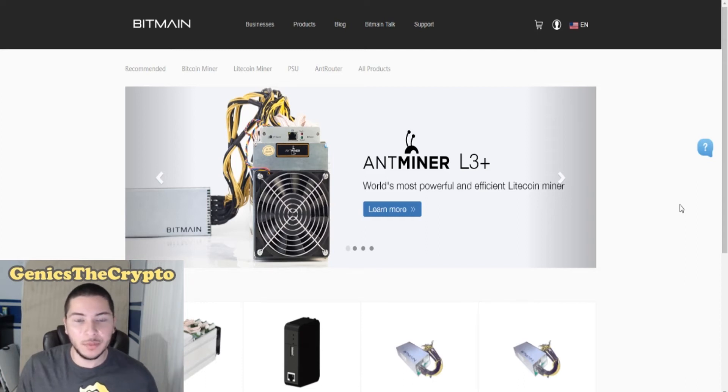How's it going guys? GenX here. Today we're going to be talking about Bitmain. What is Bitmain? Bitmain is actually a company that branches out into smaller companies.